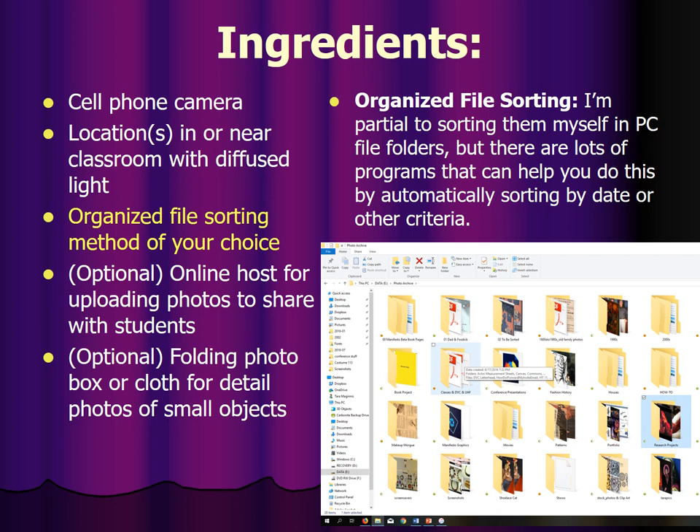Other ingredients: you need some sort of method for sorting files. I do it on my PC — I make file folders and do it that way because I have two terabytes of this kind of data stored over the years and I need a system. There are programs that can help depending on your machine; Macs have options that Mac users like. It doesn't matter what form you use — you just need a format that you can mentally remember where you put things.